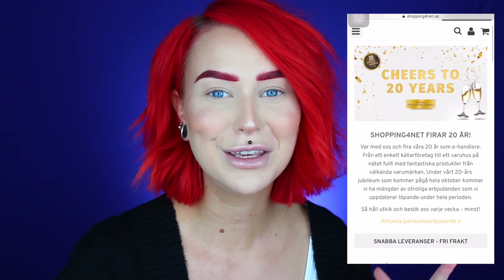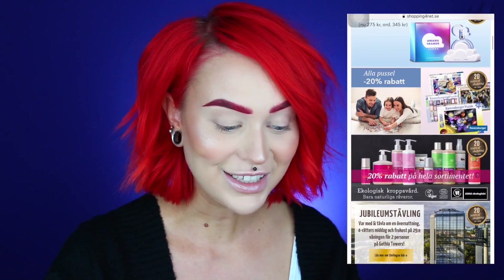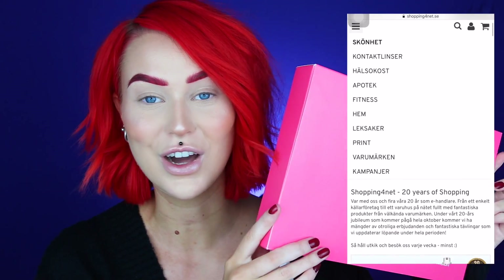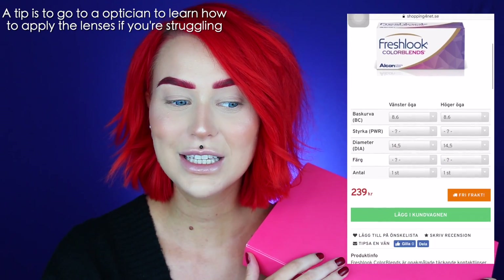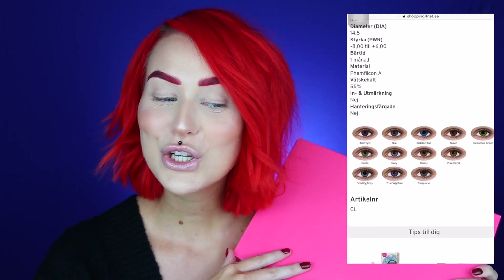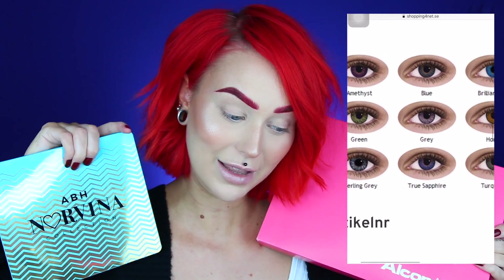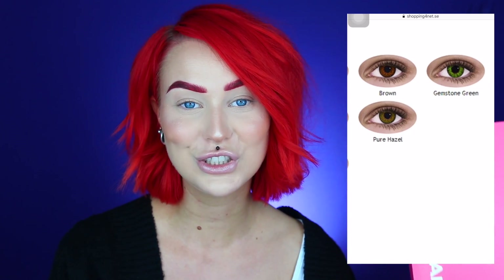This video is actually in collaboration with Shopping4Net, which is a shopping website online where you can find pretty much whatever you want. I have a bunch of their lenses — their Fresh Look Color Blend. I can see clearly without lenses so these are just for fun and for color. But you guys know I struggle so much with Halloween-style lenses. These ones are so thin and not at all like ones from a Halloween store. Before we start, if you're interested in lenses like these or anything else on Shopping4Net, you can use my coupon code EVELINA15 for 15% off.